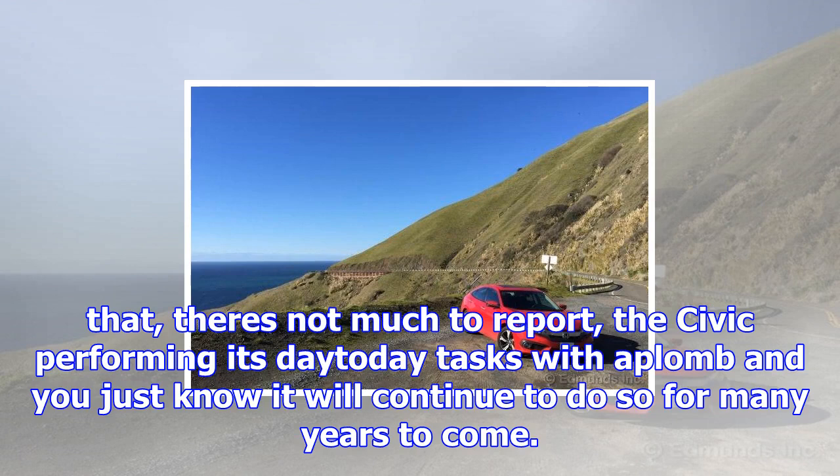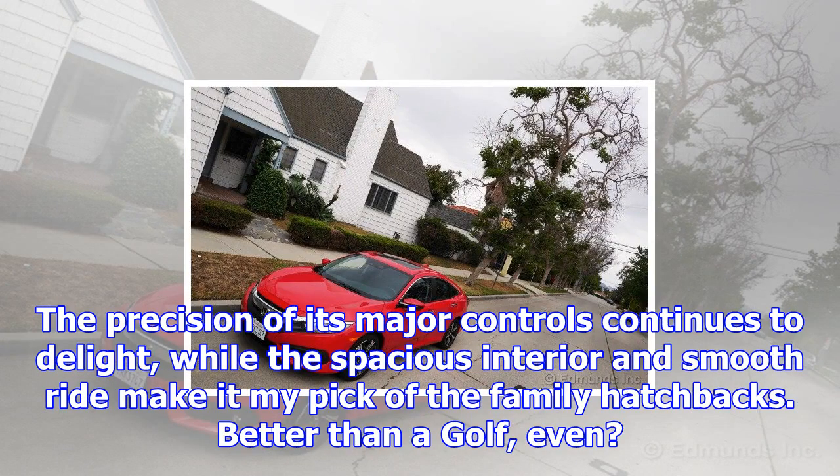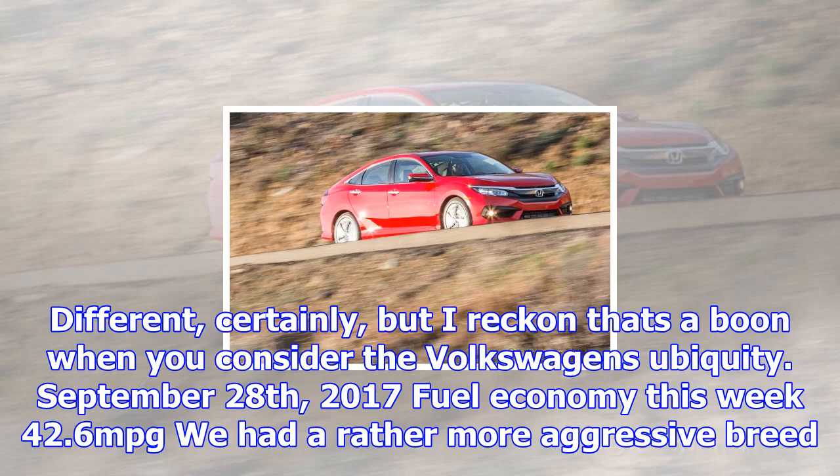Apart from that, there's not much to report, the Civic performing its day-to-day tasks with aplomb, and you just know it will continue to do so for many years to come. The precision of its major controls continues to delight, while the spacious interior and smooth ride make it my pick of the family hatchbacks. Better than a Golf? Even different, certainly, but I reckon that's a boon when you consider the Volkswagen's ubiquity.